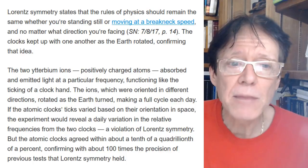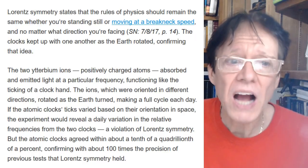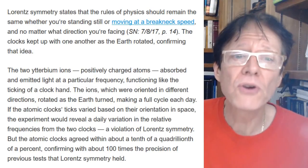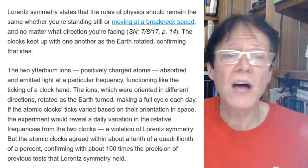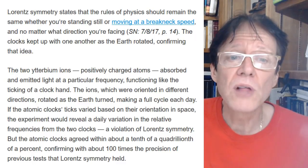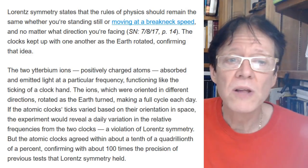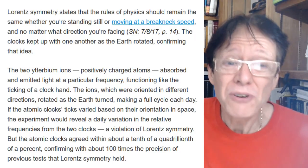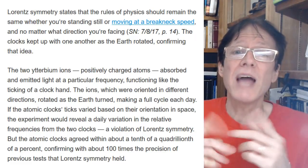No matter what direction you're facing, the clocks kept up with one another as the Earth rotated, confirming that idea. The two ytterbium ions — positively charged atoms — absorbed and emitted light at a particular frequency, functioning like the ticking of a clock. The ions, oriented in different directions, rotated as the Earth turned, making a full cycle each day. If the atomic clocks' ticks varied based on their orientation in space, it would reveal a daily variation in relative frequencies — a violation of Lorentz symmetry. But the clocks agreed within about a tenth of a quadrillionth of a percent.